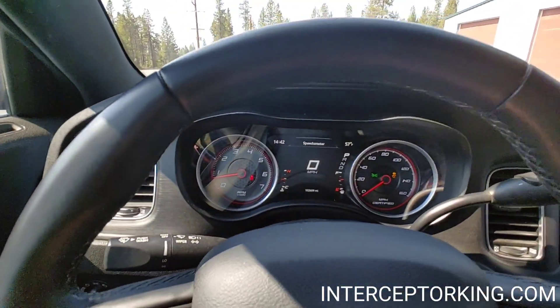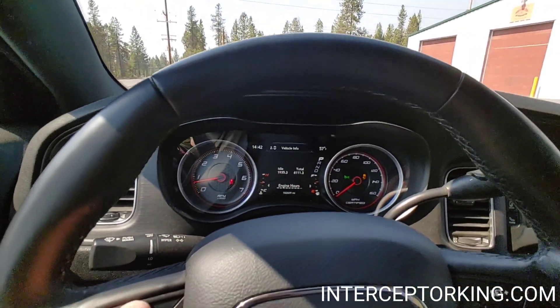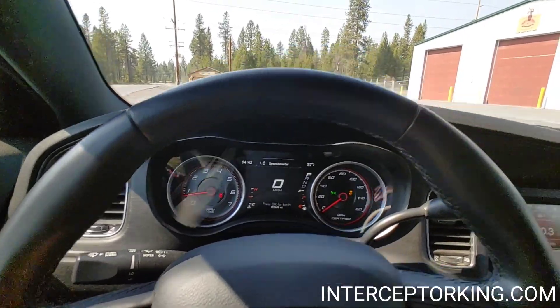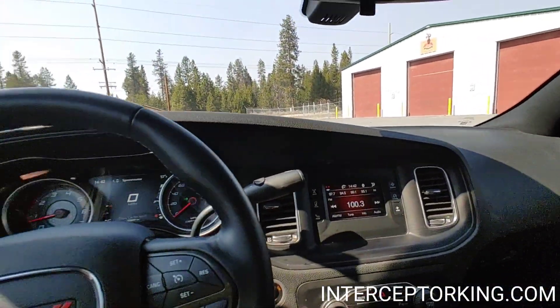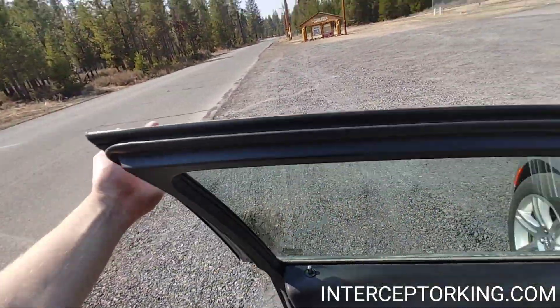It's only got 102,609 miles with 1,935.3 idle hours. Runs and drives perfect with absolutely no mechanical issues whatsoever. You got the auto stick where you can manually shift up and down if you want to.